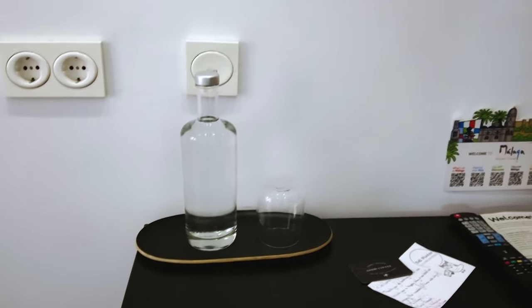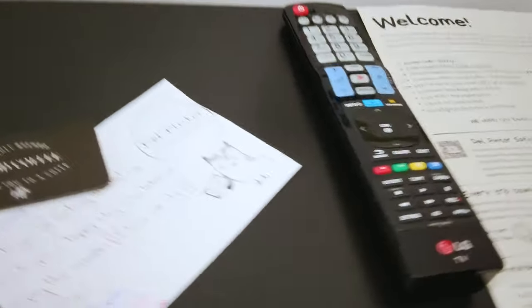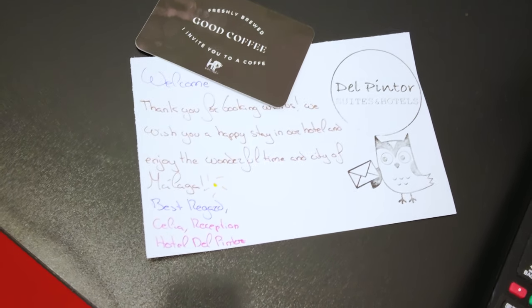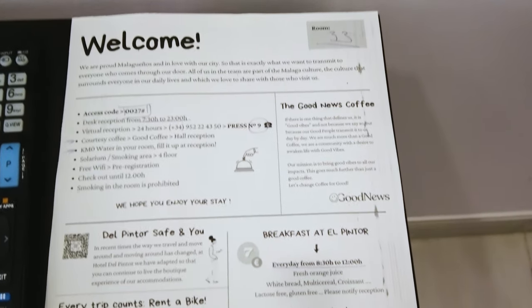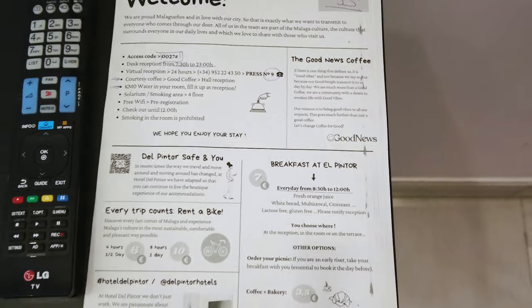And I've got a complimentary bottle of water, which is awesome, and I got this really nice message that the team put together for me and a free coffee downstairs. There also is a welcome page that you're given on arrival, and I can get coffee and there's Wi-Fi here — everything I would need.